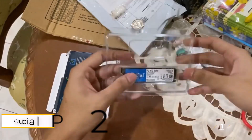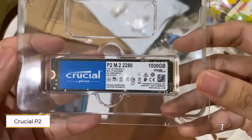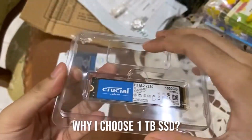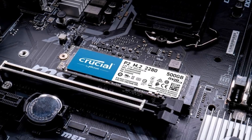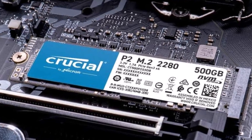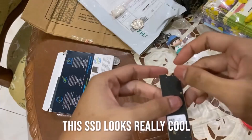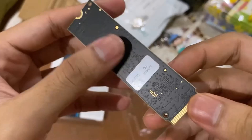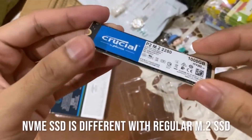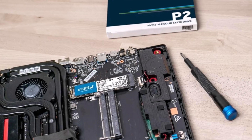Let's get started. Number 1: Crucial P2 1TB M.2 SSD. This is my go-to for a solid, reliable, and reasonably priced drive. I've used dozens in PCs and external enclosures without a single failure. While cheaper M.2 drives exist, I wouldn't trust them with my data, and faster options are often much more expensive.